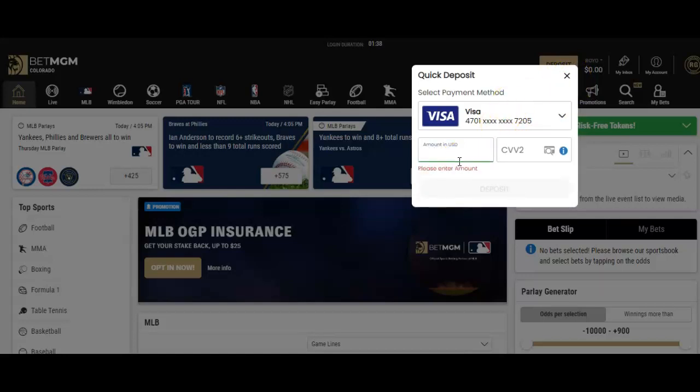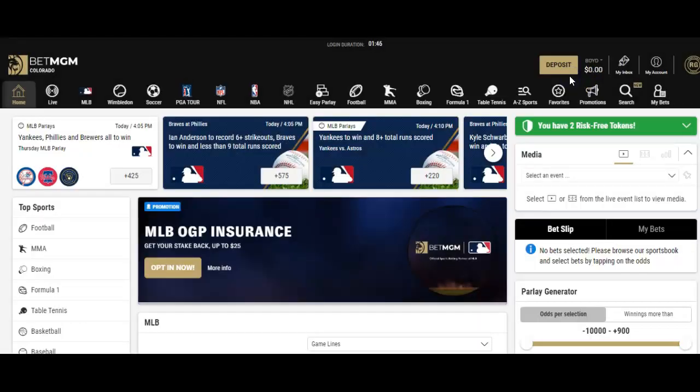You can adjust the amount — say you want to put in $500 or maybe $200, whatever the case. Very simple, very easy to get that funded. Once it's open and funded, which happens immediately, you can go to the sports book, which has live wagering and live in-game wagering, which we'll hit in a minute.